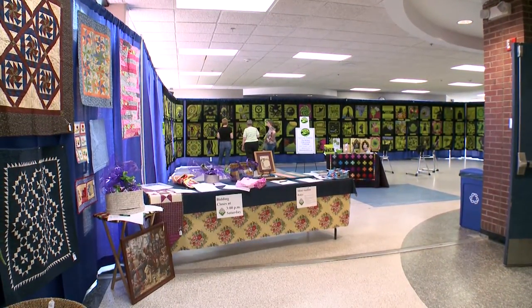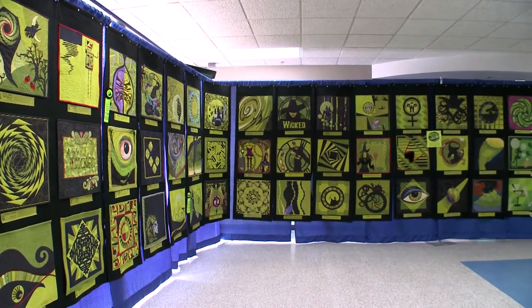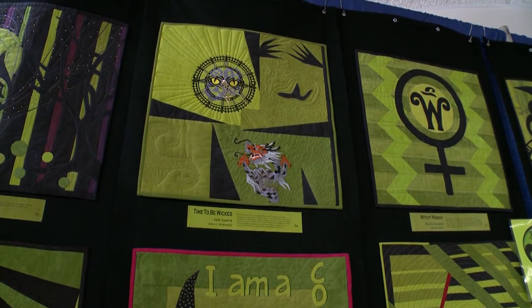I'm Carla Overland from Cherrywood Fabrics. We are a hand-dyed fabric business in Brainerd, Minnesota. This is the first challenge that we've done — it's open to any quilter or artist who's interested, and we give them a set of guidelines. Our theme was Wicked. Our colors were taken from the Wicked logo, so I dyed up three special greens and a black, and everybody started out with the same color fabrics. They had to be 20 inches square and could add other colors as long as it was Cherrywood hand-dyed fabric, and then they could just do whatever they wanted.